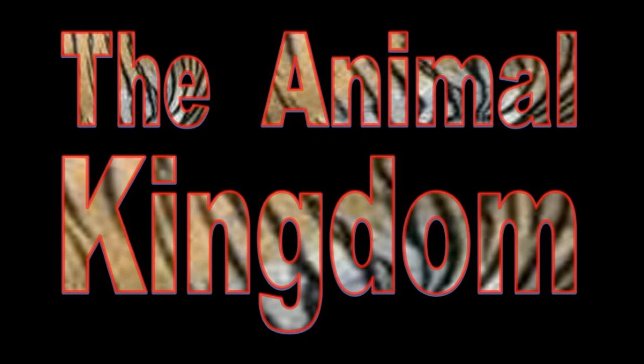Hello and welcome to the Animal Kingdom, a series of video slideshows that discuss members of the subphylum vertebrata, which include fish, amphibians, reptiles, mammals, and birds.